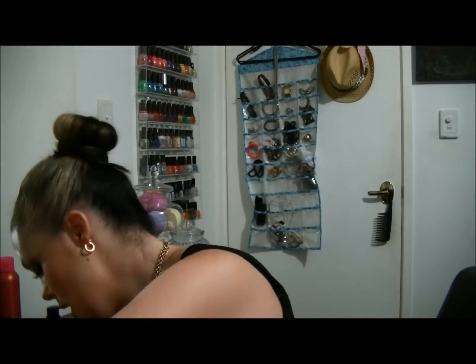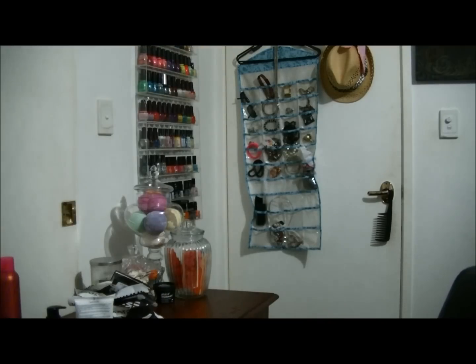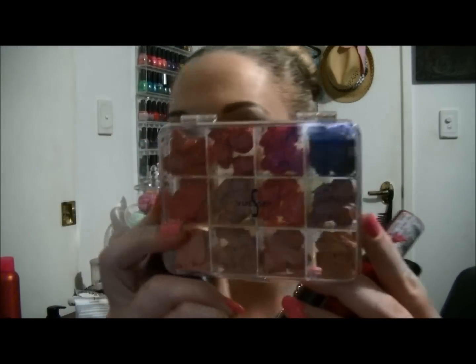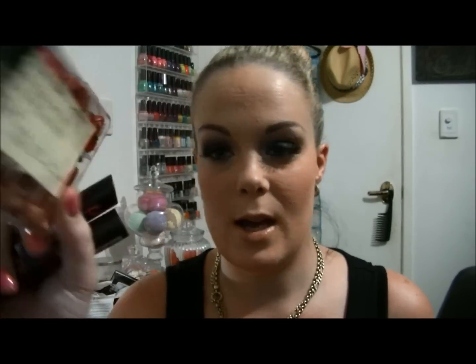Next, I de-potted a whole bunch of lipsticks into a lipstick palette. Let me show you — so this is the palette that I de-potted the lipsticks into. I really want to get more; I think it's so handy being able to look at them like that instead of seeing the tube and not knowing what color it is. It's all there and I have marked on the back what they are.